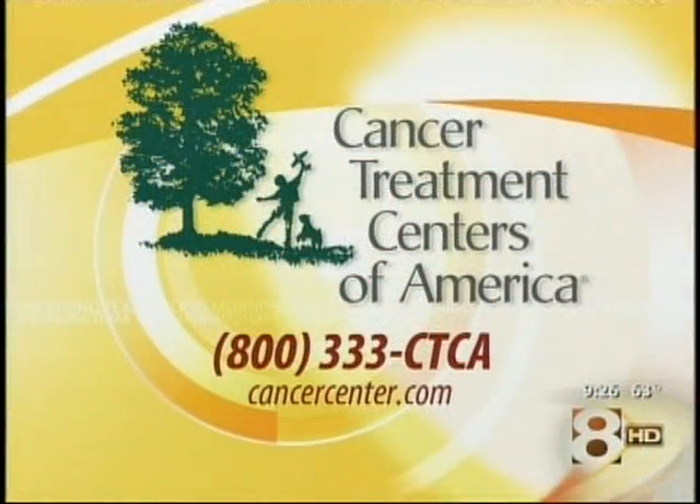Thank you so much for being here, because awareness is our best source for prevention so we make sure we don't end up in trouble. Thank you so much for being here and sharing your story, Glenda. For more information, call Cancer Treatment Centers of America at 1-800-333-CTCA or log on to cancercenter.com.